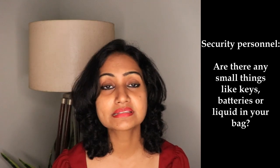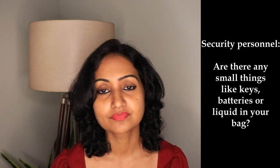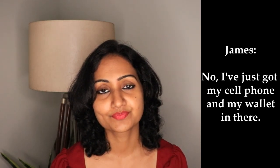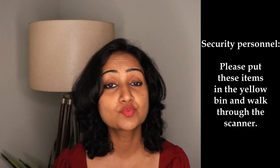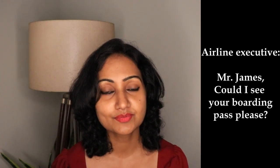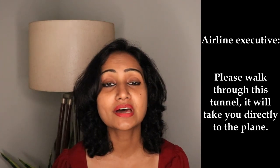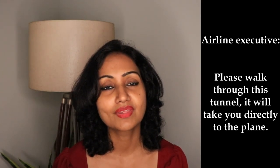Are there any small things like keys, batteries, or liquid in your bag? [pause] No, I've just got my cell phone and my wallet in there. [pause] Please put these items in the yellow bin and walk through the scanner. [pause] Mr. James, could I see your boarding pass please? [pause] Here you go. [pause] Please walk through this tunnel — it will directly take you to the plane. [pause] Thank you.